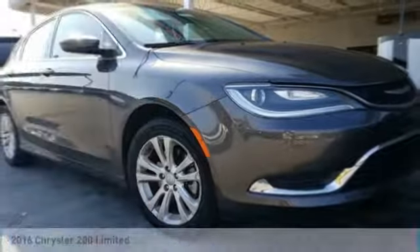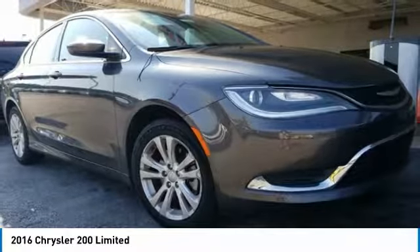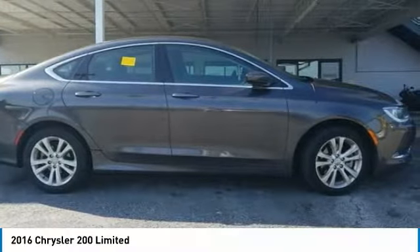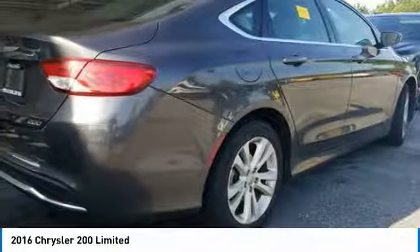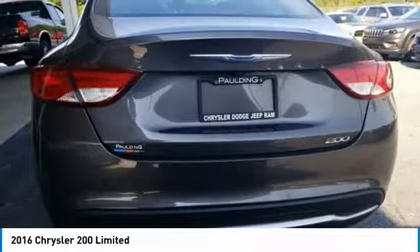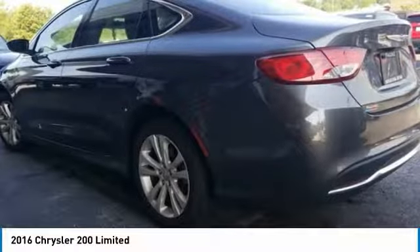Take a ride in the 2016 200. This mid-sized sedan from Chrysler is loaded with modern comforts. Thicker seats, LED lighting, and noise dampeners are just a few. This 200 model for Chrysler takes an aggressive step into a competitive market.